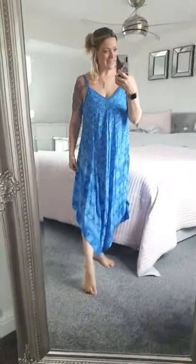This is really, really pretty, really comfy. The material is so lightweight, really airy, really floaty, really comfortable to wear.